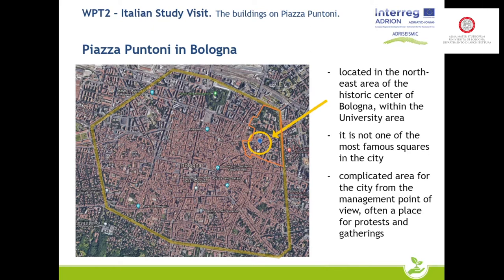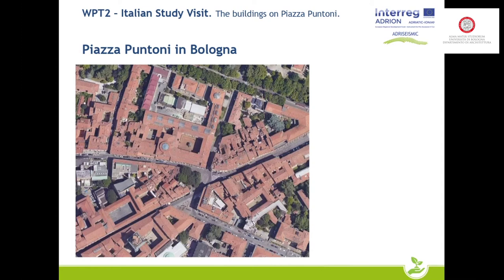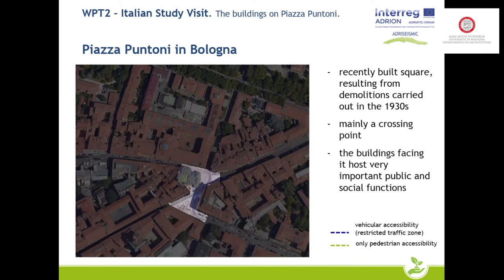The area where it stands has been much debated in recent years because it is a complicated area for its management, and it is often the place for protest and gatherings by students attending university. Let's take a closer look at the square and above all at the particular shape it has, which derives from the historical events linked to its realization.